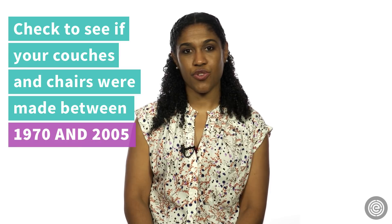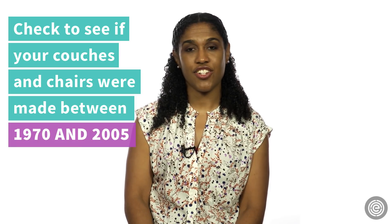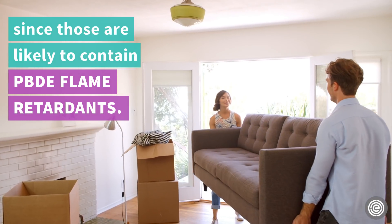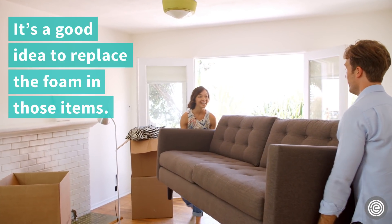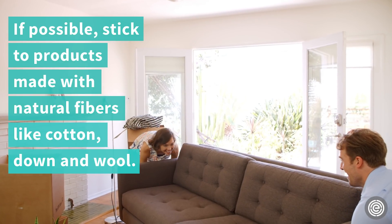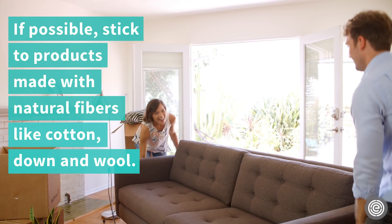Check to see if your couches and chairs were made between 1970 and 2005, since those are likely to contain PBDE flame retardants. It's a good idea to replace the foam in those items. If possible, stick to products made with natural fibers like cotton and wool.